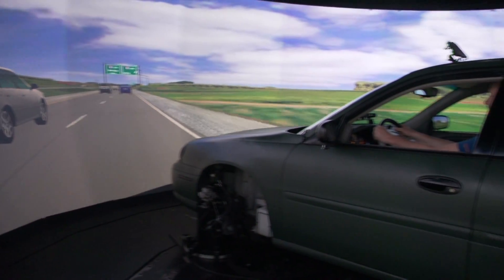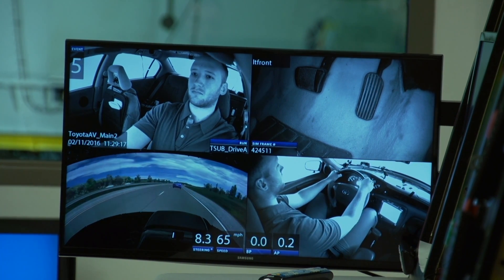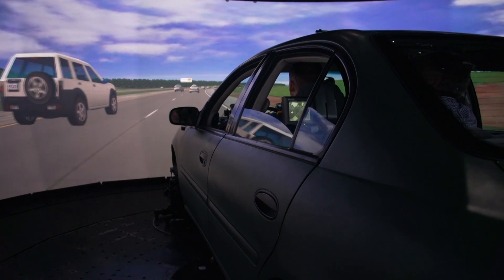One of the things that we have here at NADS is a very large high-fidelity motion base. In our study of automated vehicles, the driver will often be looking away from the road, being engaged with something completely different. As researchers, we want to study that behavior, so we need motion for that.